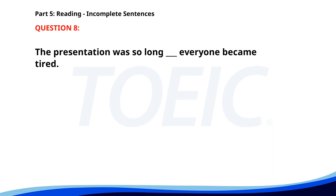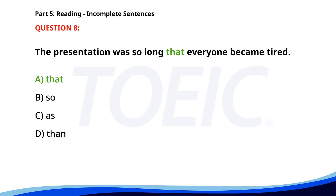Number 8. The presentation was so long ___ everyone became tired. A. That. B. So. C. As. D. Then. The correct answer is A. That.